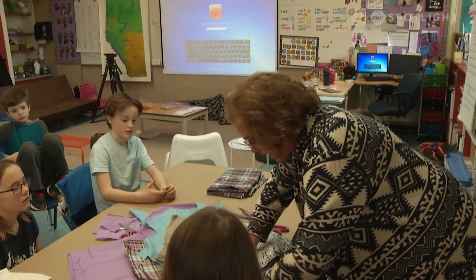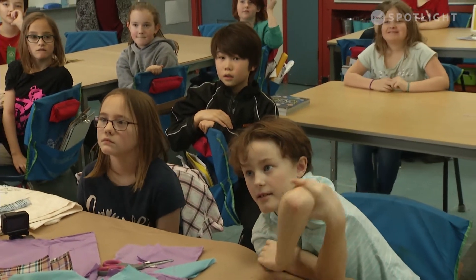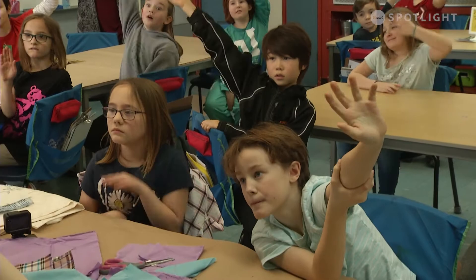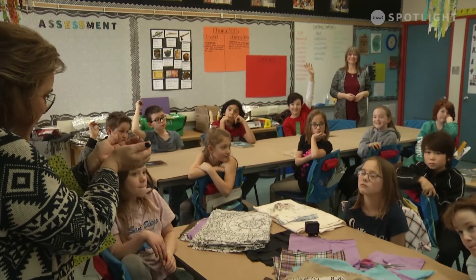I wanted to bring EcoBeKind wraps to school because I think it's wrong to be throwing away plastic into the environment — it's hurting marine life and forest animals. It's easier to wrap food inside an EcoBeKind wrap because you can bend them into any shape and wrap anything in them, and with plastic baggies it's not the same.